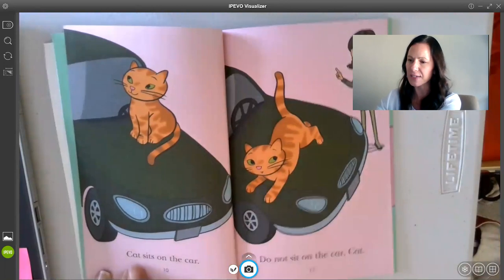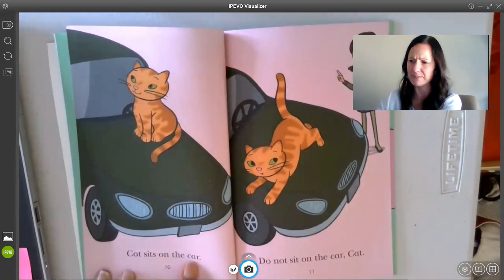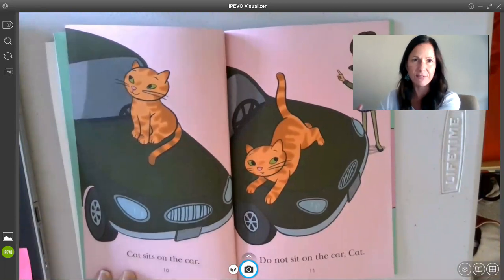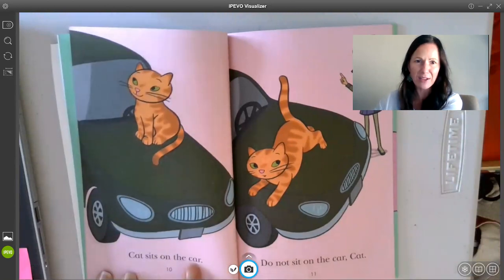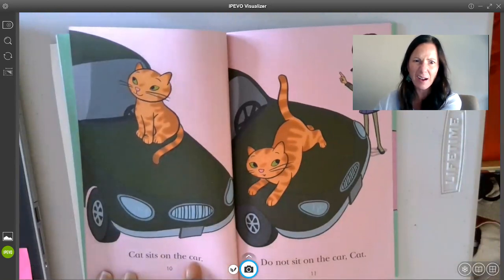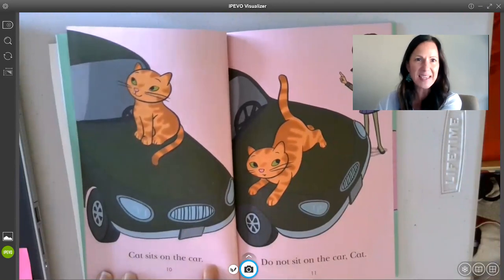Again, I started reading: Cat sits on the... hmm, uh-oh. Didn't freak out. I looked up at the picture — he's sitting on a car. I looked back at the word. Would this be car? Yeah, Cat sits on the car. That makes sense.